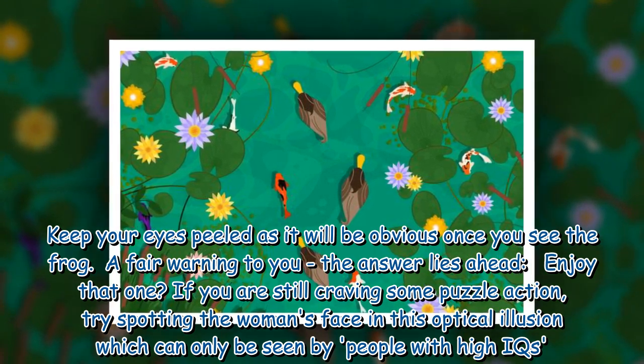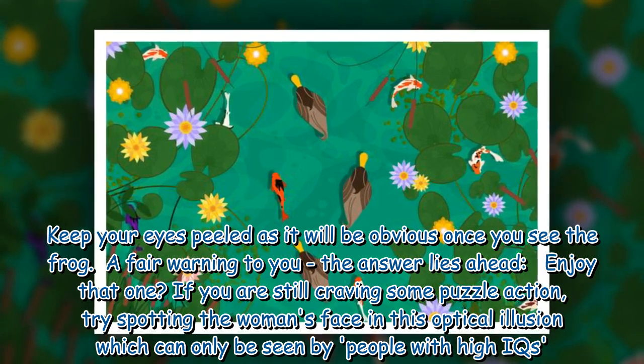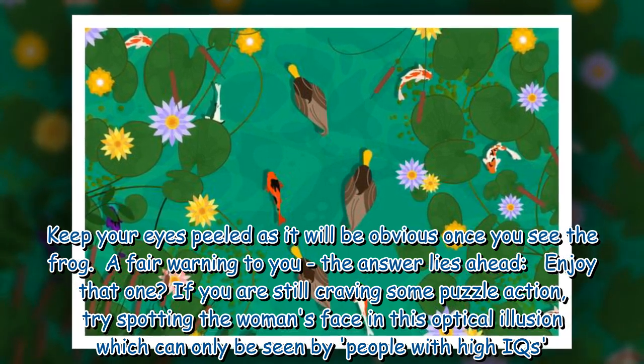A fair warning to you: the answer lies ahead. Enjoy that one! If you are still craving some puzzle action, try spotting the woman's face in this optical illusion, which can only be seen by people with high IQs.